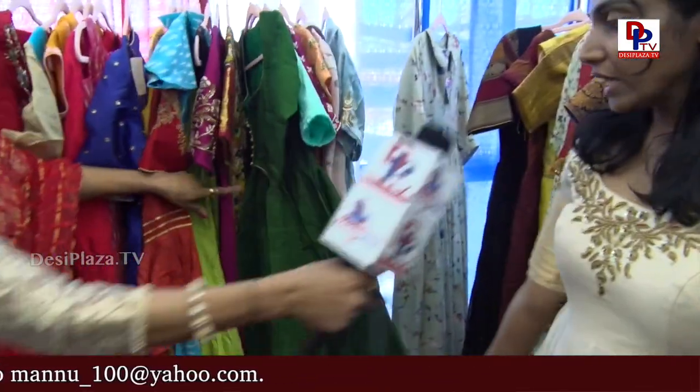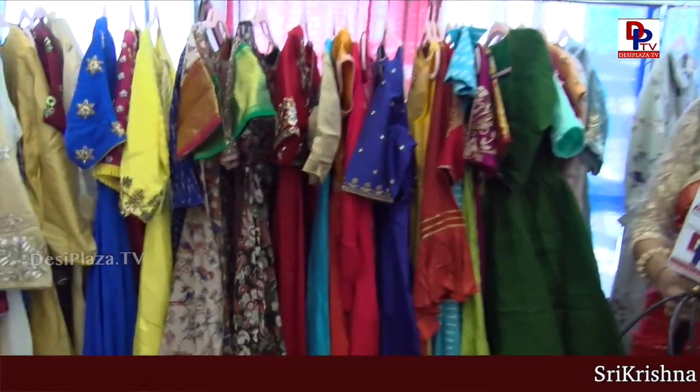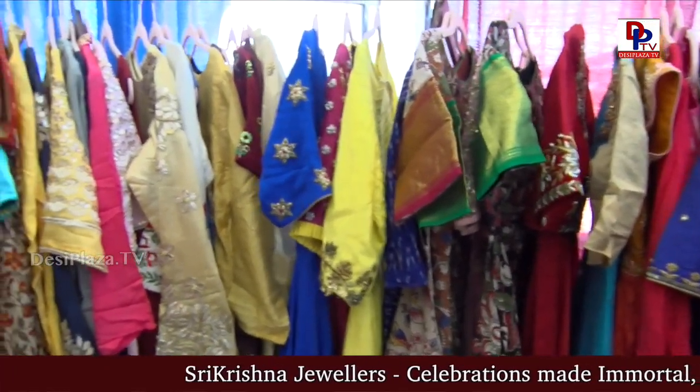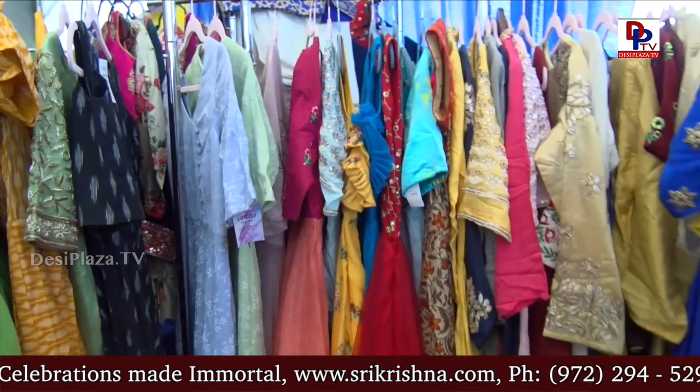Fabric-wise, we have all kinds of fabrics — Gadwal, ikat pattu, raw silk, kalamkari, and all of that. We try to get all kinds of fabrics, a lot of variety. And then organza — these are some organza pieces.